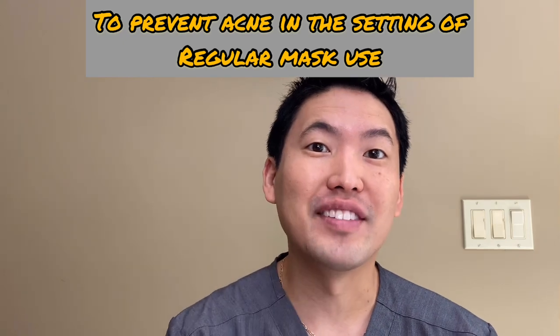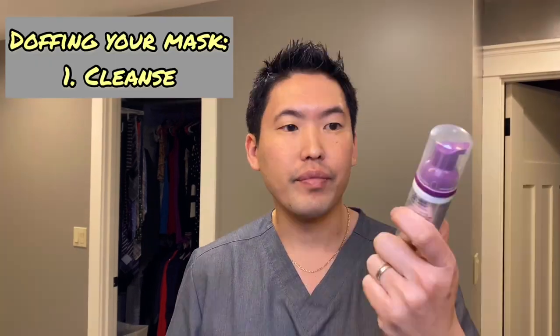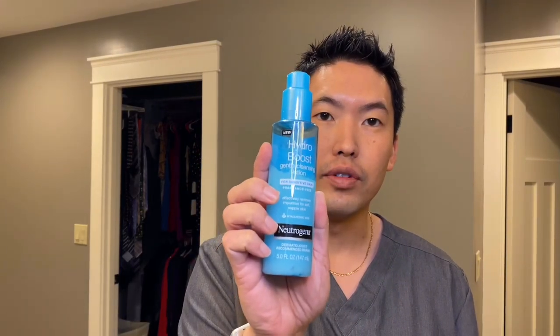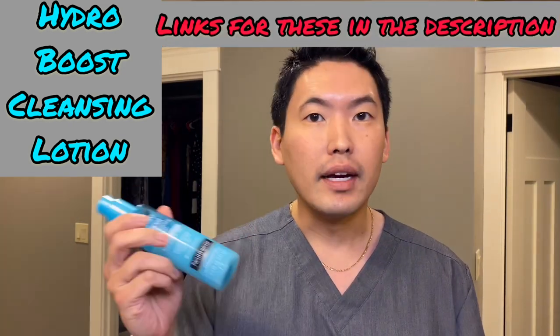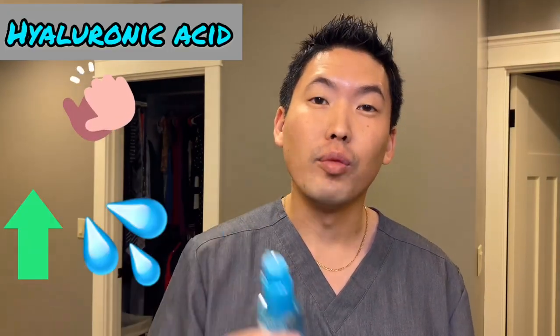Now I'll show you my regimen and specific products to use to prevent acne. These are over-the-counter products that are affordable — I don't want you spending a ton of money. For mask care, especially if you're a healthcare worker done with your shift, wash your face with a good cleanser. I like Cetaphil's Oil Control Foam Wash for those with oil-prone or acne-prone skin — a nice foaming wash that removes oil without irritating your skin. I also like the Neutrogena Hydro Boost Cleansing Lotion for removing impurities, debris, dirt, and makeup at the end of the day. I like it because it has hyaluronic acid, which retains moisture.